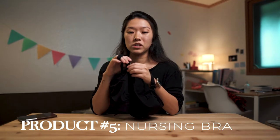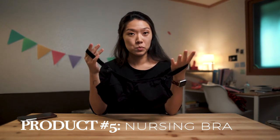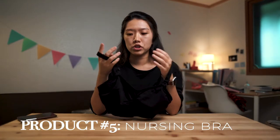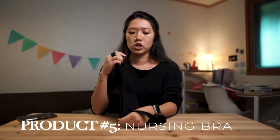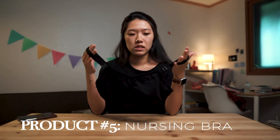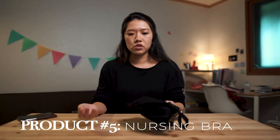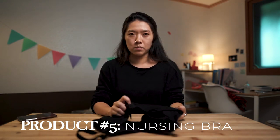Nursing bras — importance-wise, I'd give them a 7 out of 10. I don't think you necessarily need a specific nursing bra; you can always just take your bra off. But these are great if you want to keep wearing your bra while nursing because of the unclasp feature — you can just feed your baby from your exposed breast. I literally wear one of these bras every day; I have a three-pack in rotation. Interestingly, I never used to wear a bra to bed, but now I do because otherwise my boobs leak.